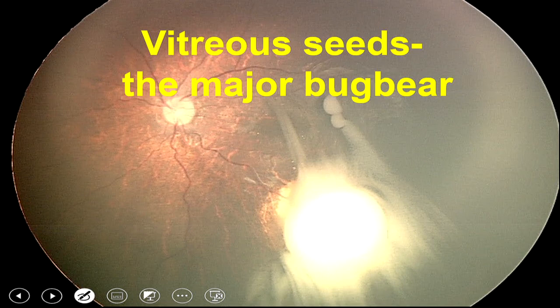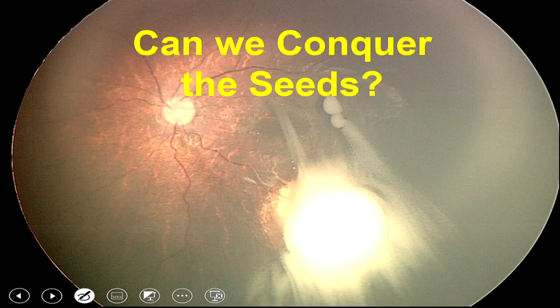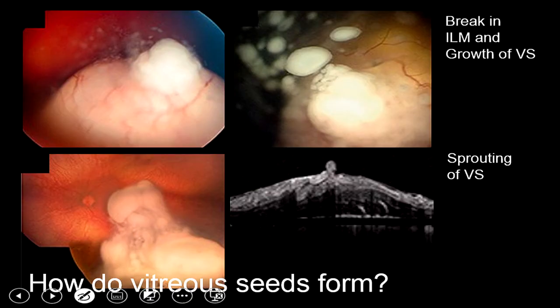Despite all these advances, vitreous seeds were the major bugbear in the management of retinoblastoma — there was no way to deal with them. There is now a new understanding of vitreous seed formation. There are two ways vitreous seeds form: one is a break in the internal limiting membrane, where a small breach releases seeds into the vitreous cavity; the second is sprouting, where a small sprout breaks through an endophytic tumour and a large seed enters the vitreous cavity.